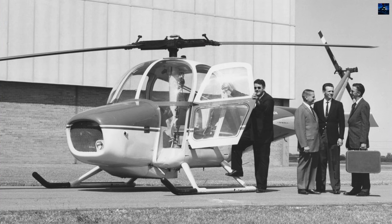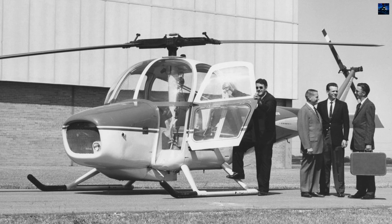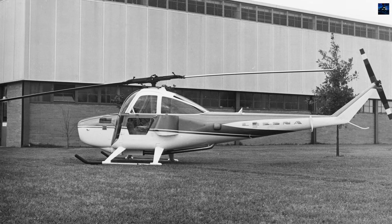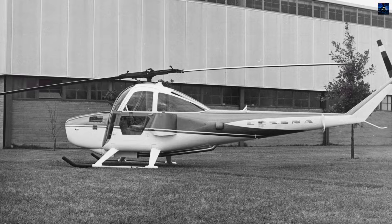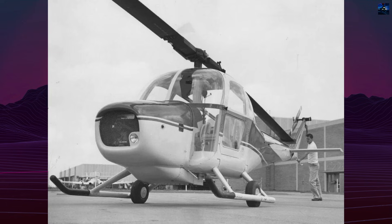The Cessna CH-1 Skyhook holds a unique place in aviation history as the only helicopter ever produced by the Cessna Aircraft Company. Born from Cessna's acquisition of the Seibel Helicopter Company in 1952, the CH-1 was developed by integrating helicopter engineering with Cessna's fixed-wing design philosophy.